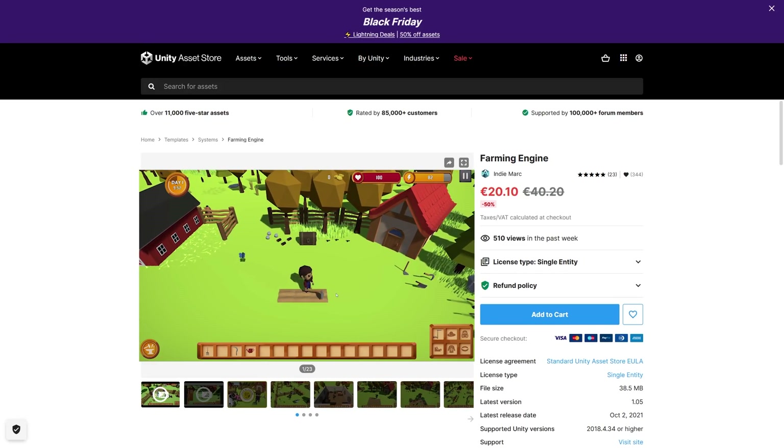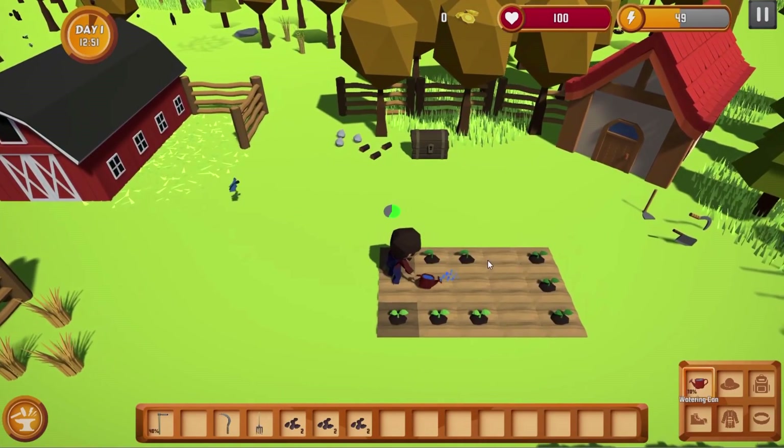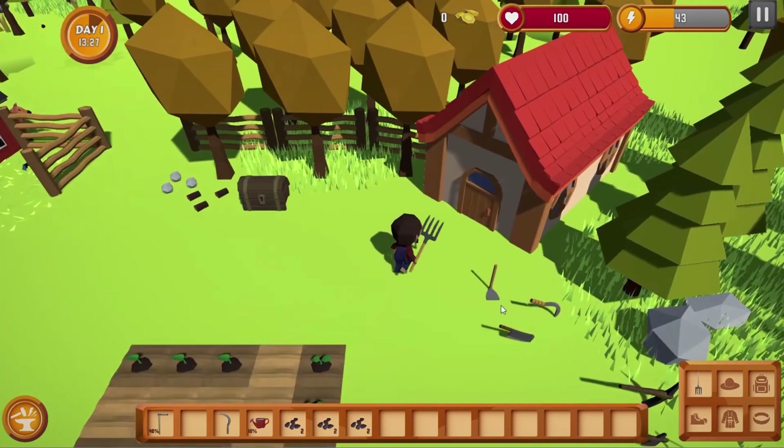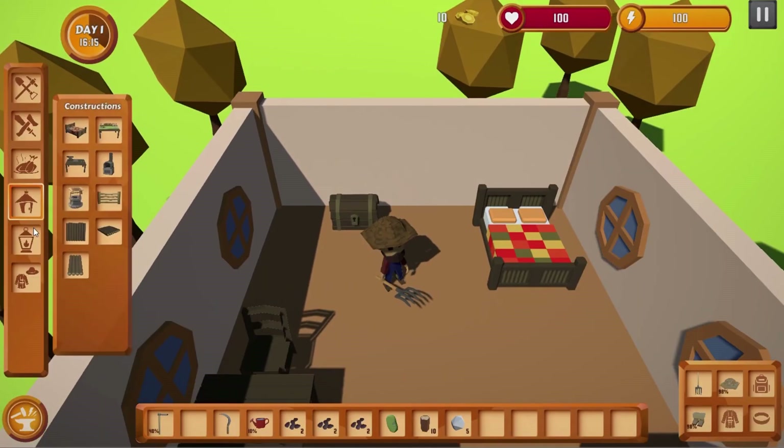Perhaps you'd like to make a farming game? If so, then this one might be a great starting point. It has tons of features — everything you could possibly need: a player controller, inventory and crafting system. You can hunt, you can fish, farm for resources and then eat them.